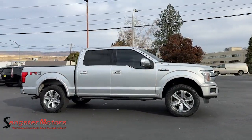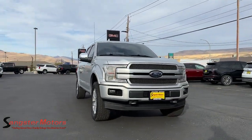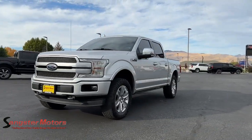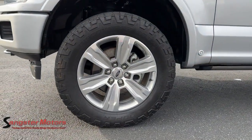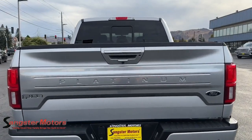Easier than ever to use, this truck is designed to maximize productivity on the road, trail, or job site. These are just some of the great options this vehicle comes with: vehicle anti-theft system, tire pressure monitoring system, side airbag, four-wheel ABS, and child safety locks.